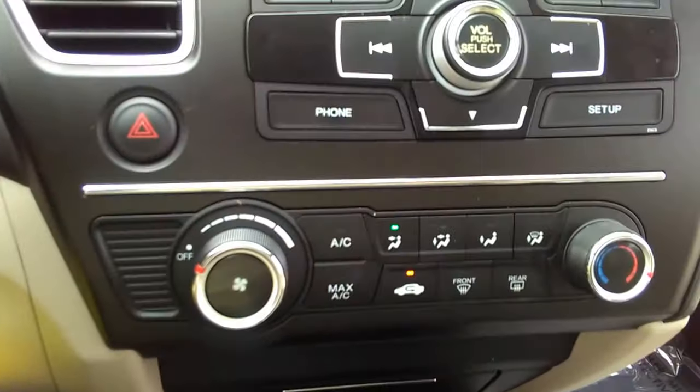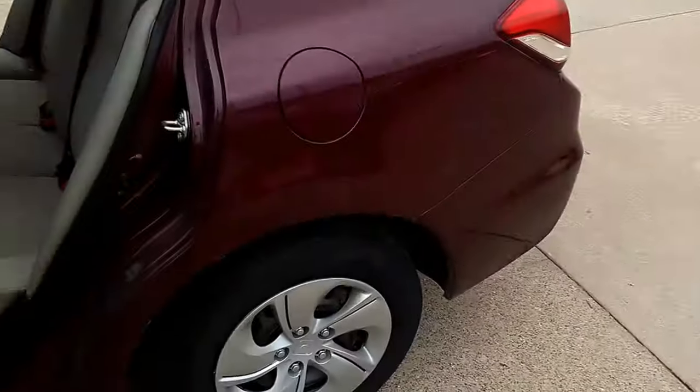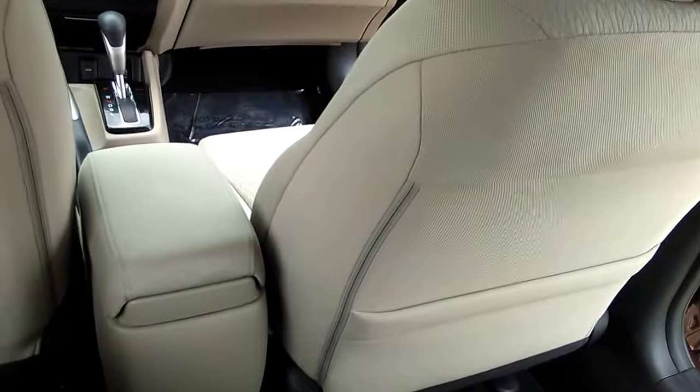It's got daytime running lamps, traction control, stability control, and cruise control. Here in the console — if you're in the market for a pre-owned vehicle with low miles and in good condition, we've got them right here. Give me a call: John Hernandez, 214-723-4366.